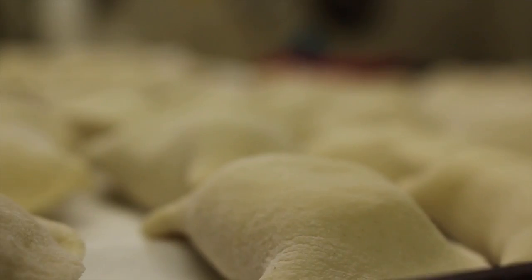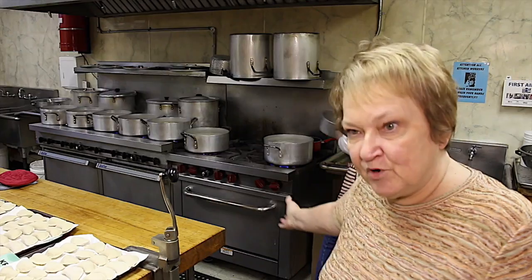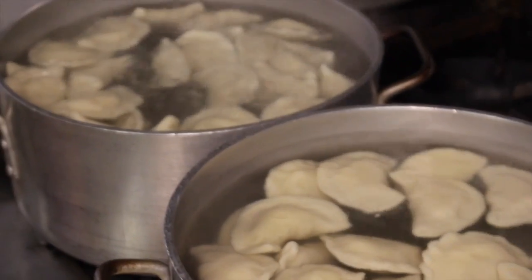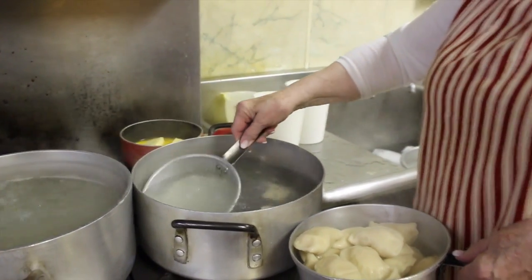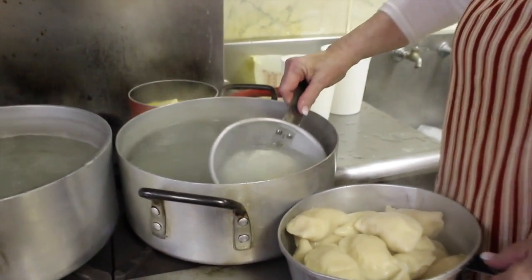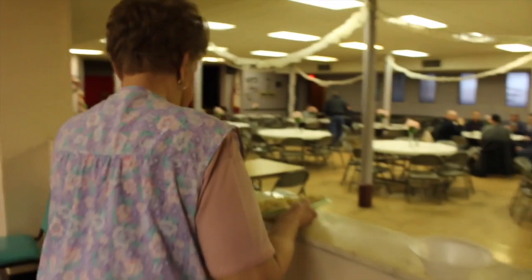This is our kitchen, and this is where we cook. Our cooks put them in the boiling water, then put them immediately after they're boiled into an ice bath. And that stops the cooking process. After that, they take them out and we put them in large tubs where we refrigerate them. And Friday, we sell them.